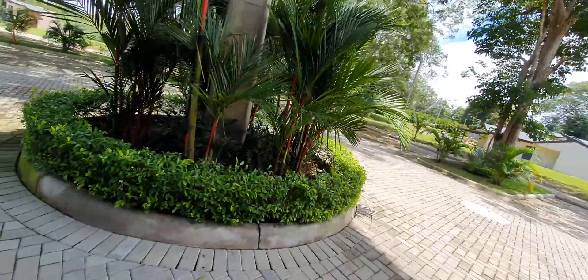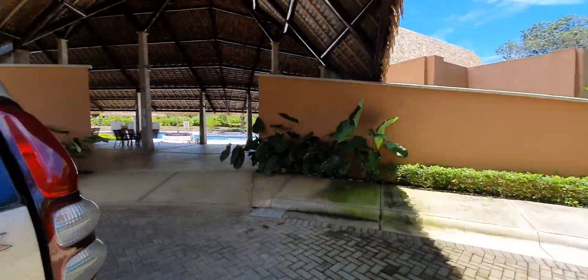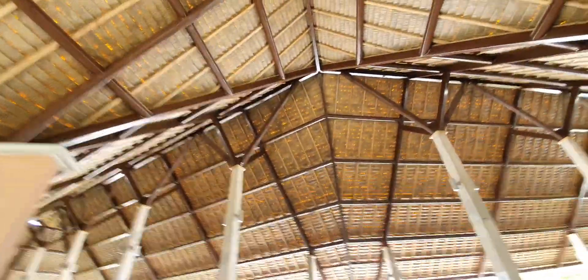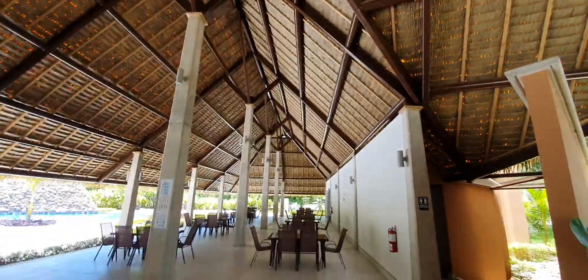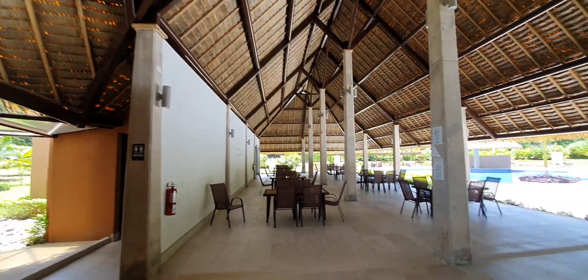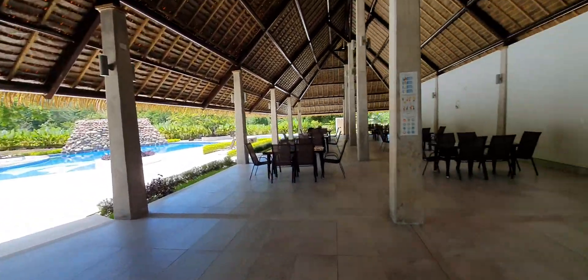Let's have a quick look, shall we? So it has this beautiful giant rancho. It is nice and cool in here right now — I have to tell you, it's the heat of the day and it is extremely comfortable. Nice breezes blowing. Large facility that can accommodate lots of people.